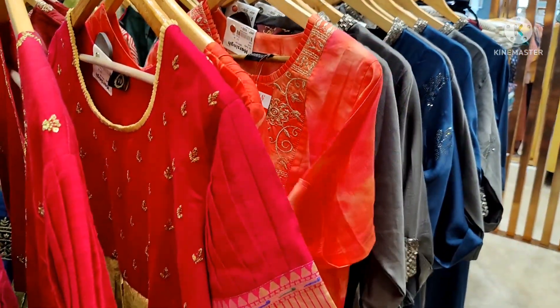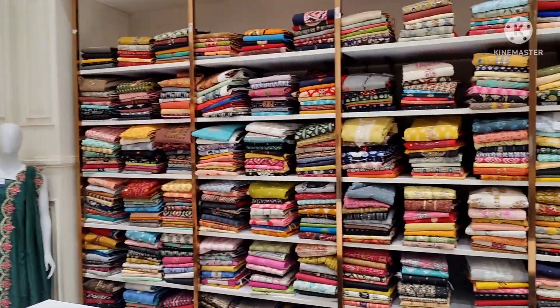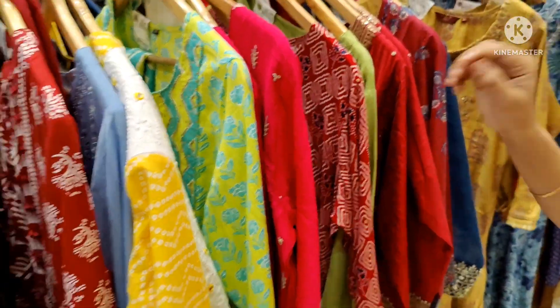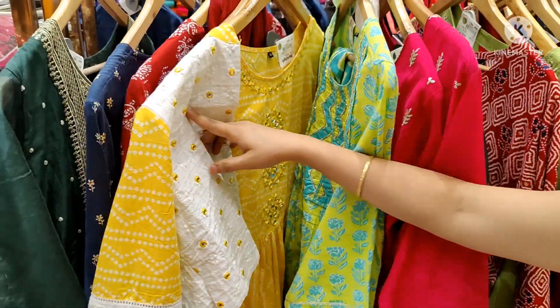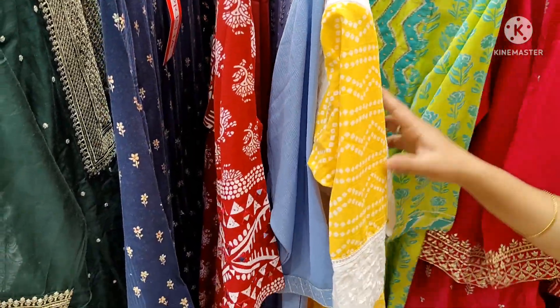The cast is a little bit better. Let's look at the dress material section. The dress is a top and anarkali model. The yellow and white is also a little bit better.